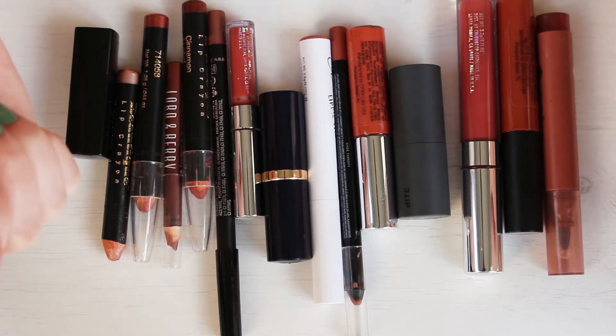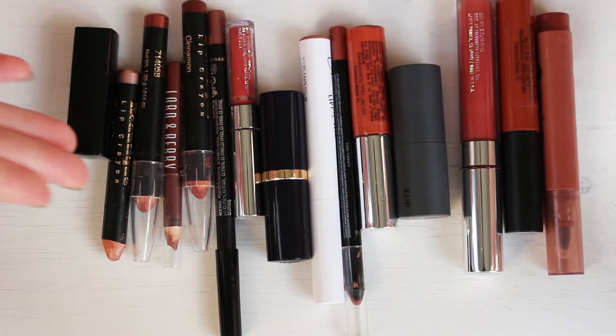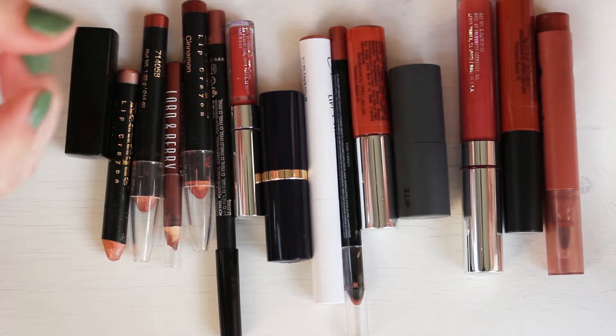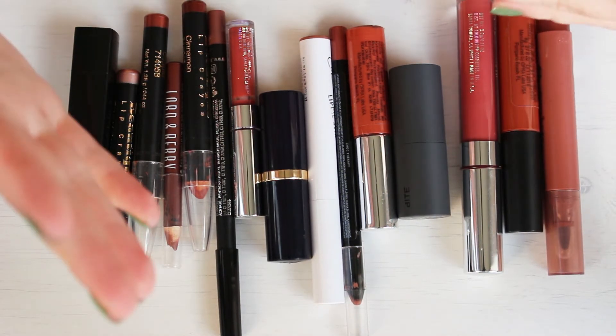Hi everyone! Welcome back to my channel. I am going to be decluttering my brown lip products today. These are all lipsticks and lip liners and liquid lipsticks and stains and everything.